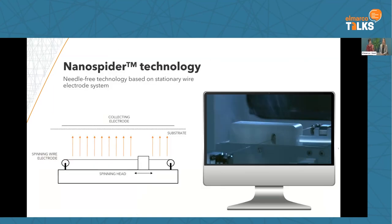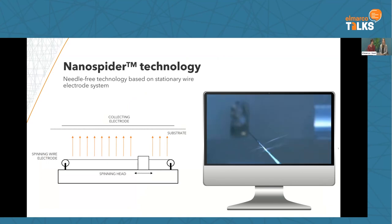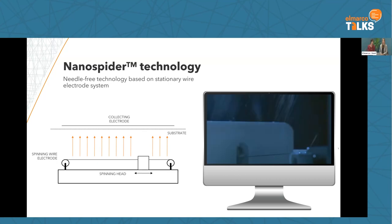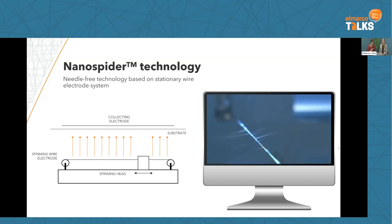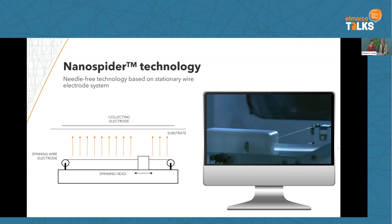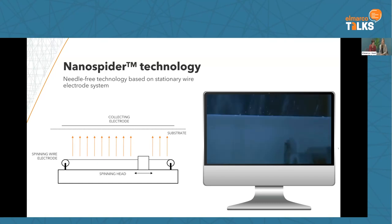Nanofiber technology — how does it work? We use the wire as a spinning electrode. The wire is connected to a high voltage power supply, which brings energy to the whole system. The wire is coated with polymeric solution and fibers are generated from the wire, traveling to a collector placed on top. In between, there is a carrier or substrate running through the spinning chamber, and nanofibers are deposited onto the surface of this moving carrier. That's the principle of the Nanospider.